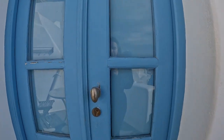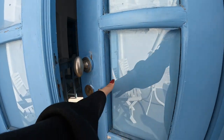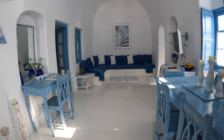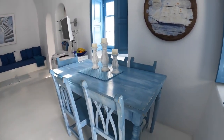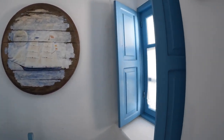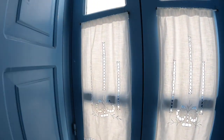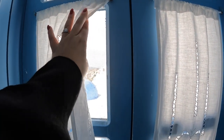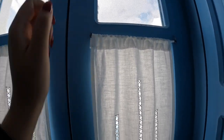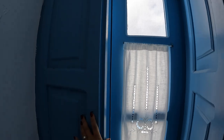Let's walk in. As soon as you walk in, you have this cute little dining area here. Windows everywhere. So we have these little curtains — you could open them, open them all the way, or close them as well.